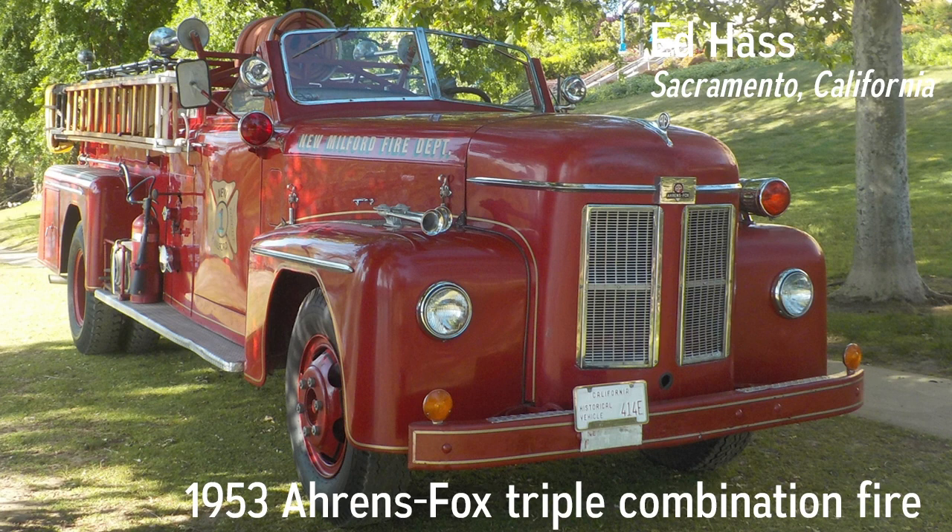Ed Haas' photo at West Sacramento, California Car Show, May 5, 2019, where we won Best Truck.